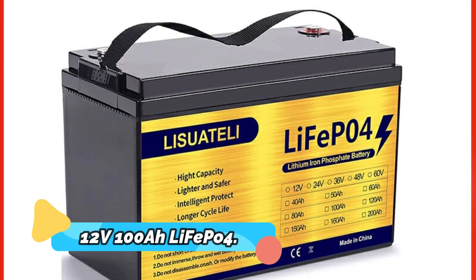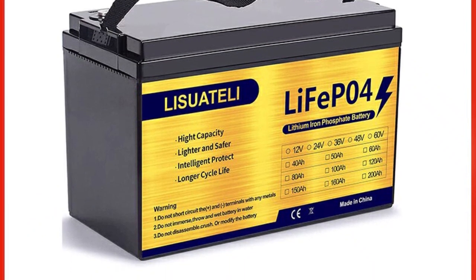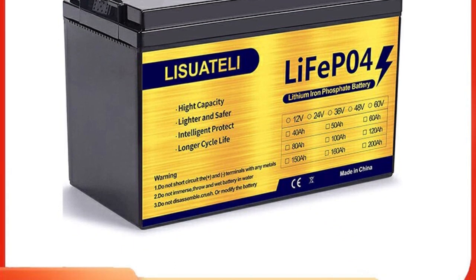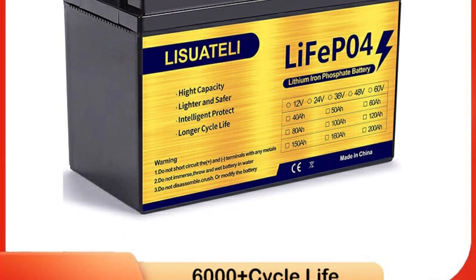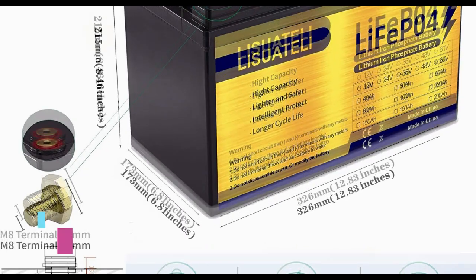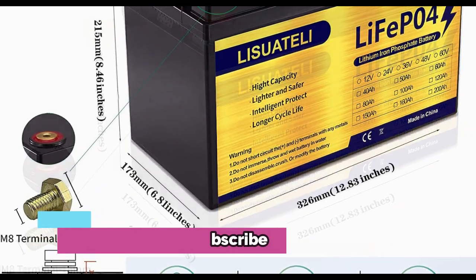Product number 1: 12V 100Ah LiFePO4. Our 12V 100Ah LiFePO4 battery pack with built-in BMS is the perfect solution for your off-grid energy needs. Our lithium iron phosphate LiFePO4 battery has a long life expectancy of 6,000 plus deep cycles.